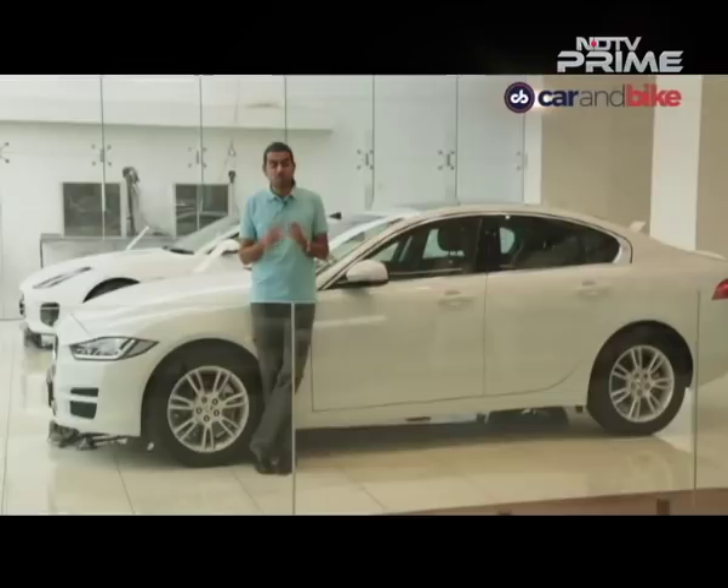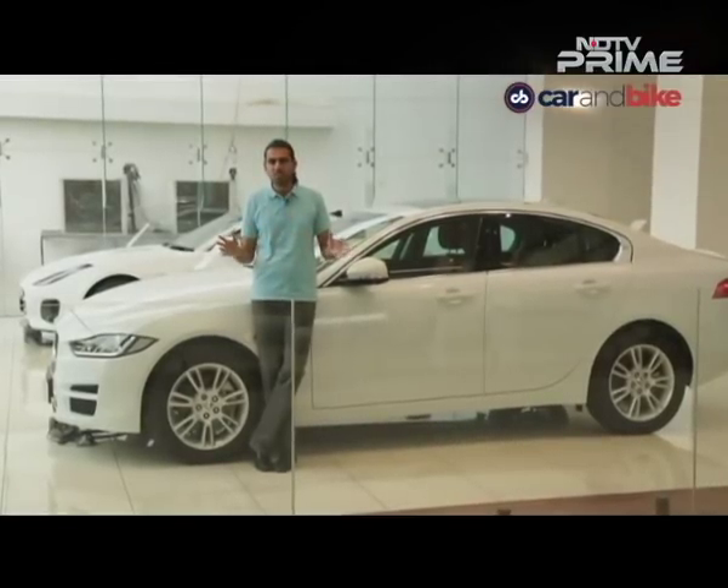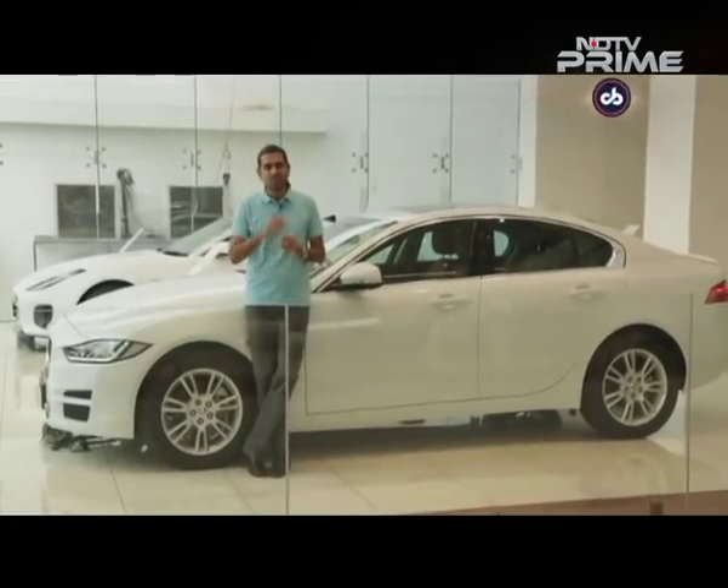There's so much buzz around these products — the JTP range from Tata Motors. We're going to jump straight into it: the Tiago JTP. It gives you a hot hatch at a budget. Take a look.